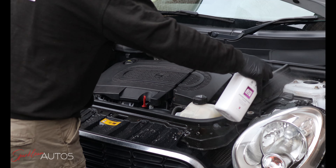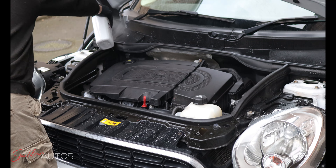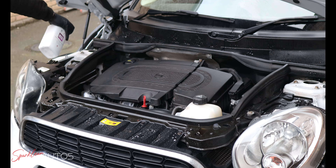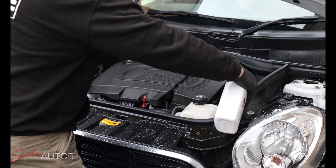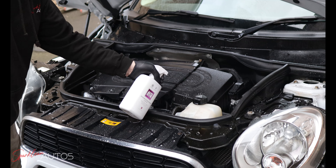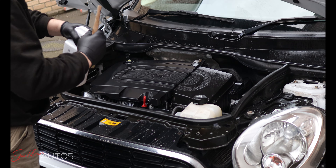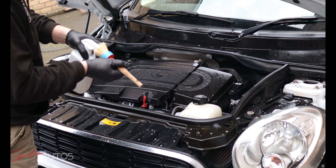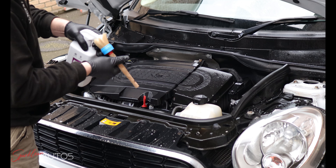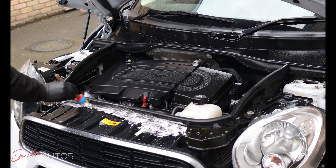Moving on to the potentially grubbier areas of the engine bay. What you do need to be careful with when using the degreaser is not to degrease any areas that need to have grease — such as where your bonnet catches are, with springs and mechanisms that you do potentially want to keep lubricated. Of course it's okay to clean these areas, but it's important to remember to apply some sort of lubrication afterwards, whether that be a grease or some form of lubricating spray.